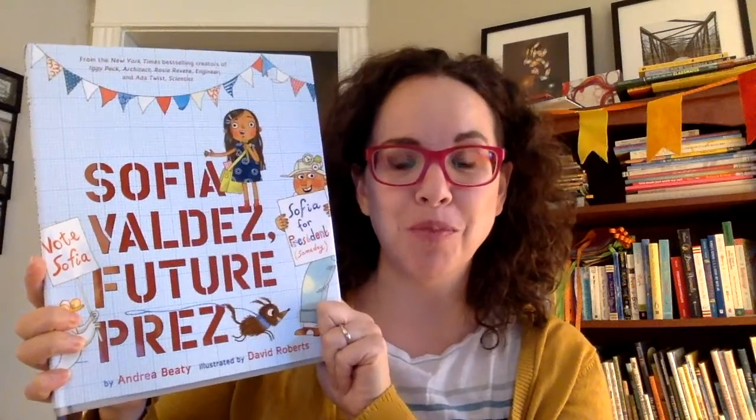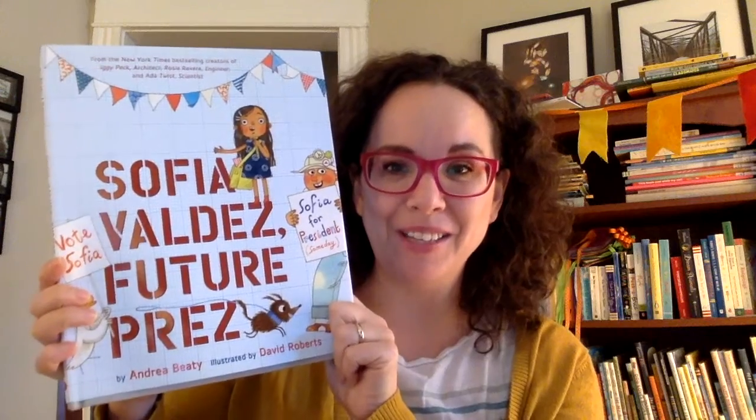The first book I want to share with you is Sofia Valdez's Future Press by Andrea Beatty, illustrated by David Roberts. She also wrote Iggy Peck Architect, Rose Revere Engineer, Ada Twist Scientist, and one of my favorites of her books, Happy Birthday Madame Chapeau.